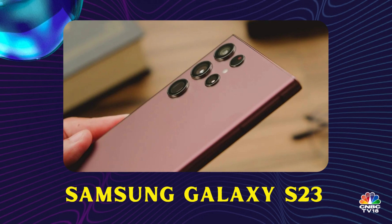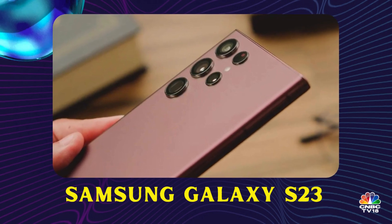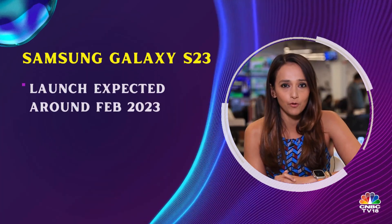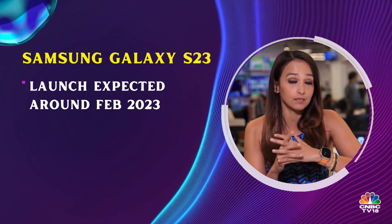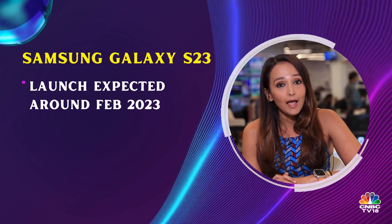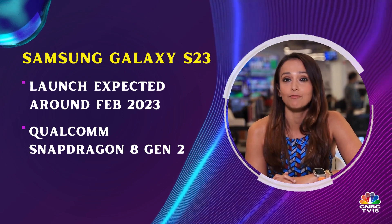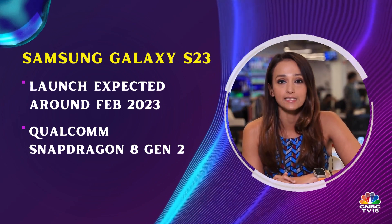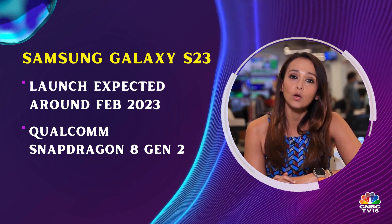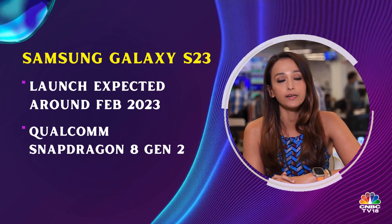First up, let's speak about smartphones. We expect the Samsung Galaxy S23 to launch around February. Typically, Samsung puts the flagship Qualcomm Snapdragon chipset into its flagship devices globally, and that is what we are expecting on this device as well — specifically the Qualcomm Snapdragon 8 Gen 2.